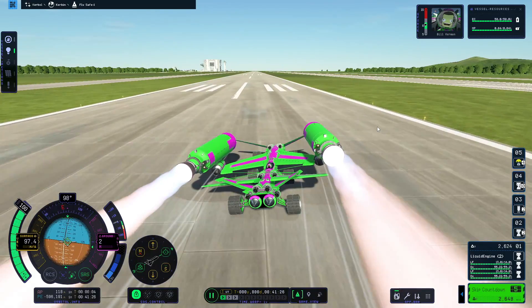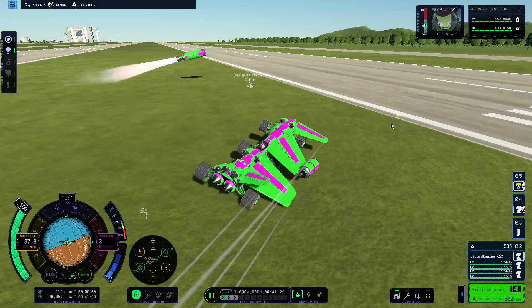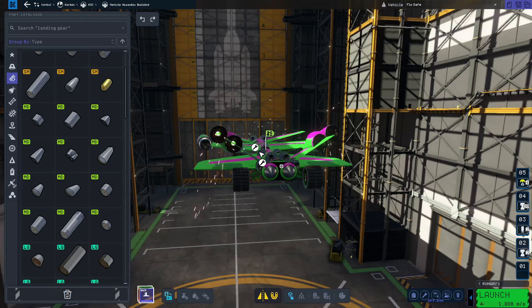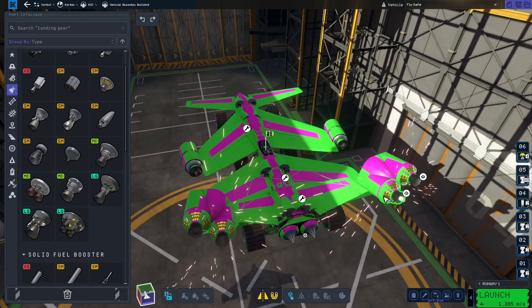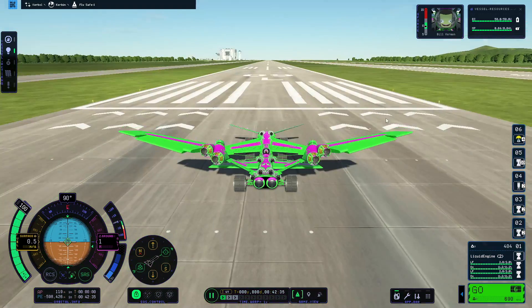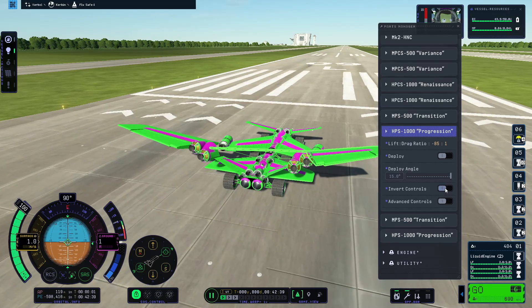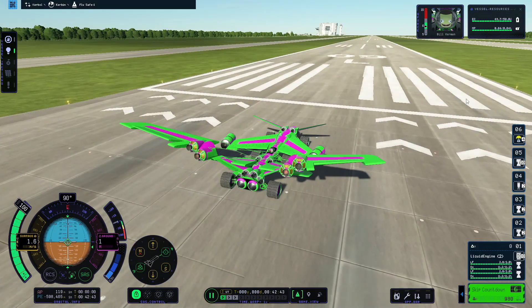Oh yeah, nice start — going nice heavy lead. So here's my solution. It's looking like a pretty badass Hot Wheels car.